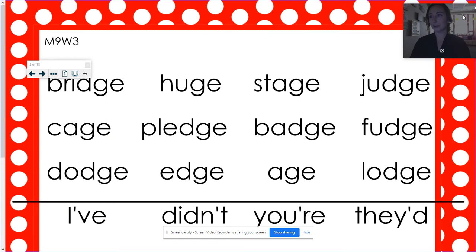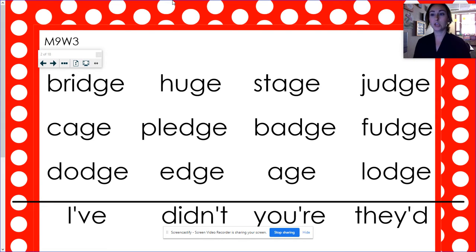Let's just read them first. We had bridge, huge, stage, judge, cage, pledge, badge, fudge, dodge, edge, age, lodge.